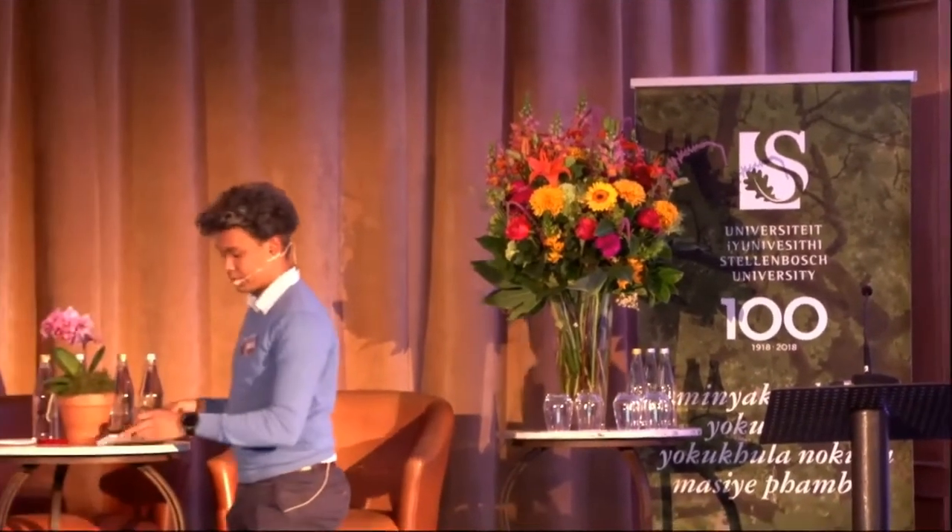Thank you so much Naomi. Norman and I debated who's going to start first and unfortunately I lost the argument so I'm here. We are happy to be speaking to you today in the graveyard shift. Hopefully we entertain you a little bit as well.